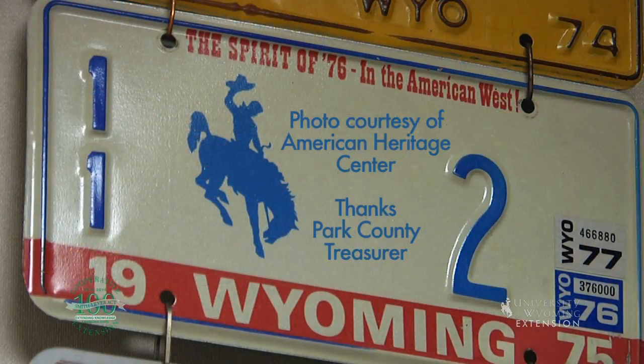From the University of Wyoming Extension, I'm Wendy Kelley, Exploring the Nature of Wyoming.